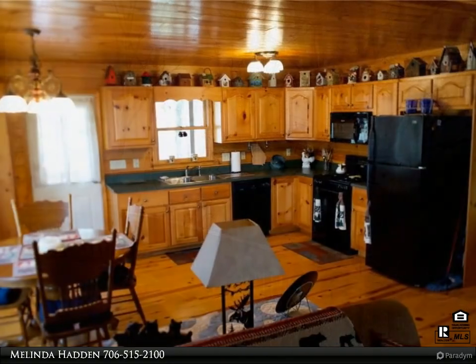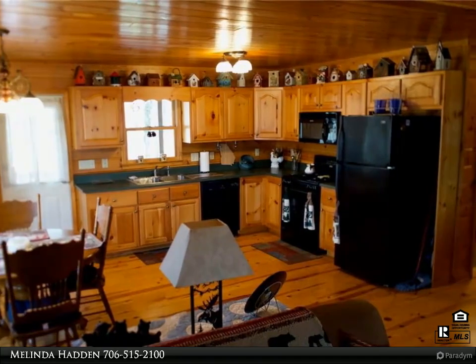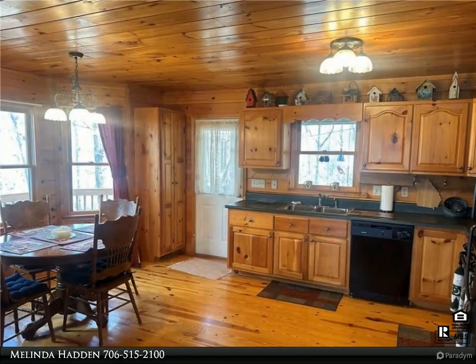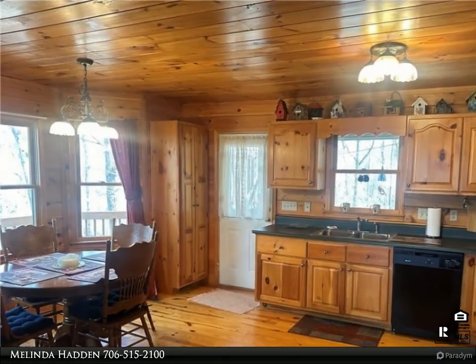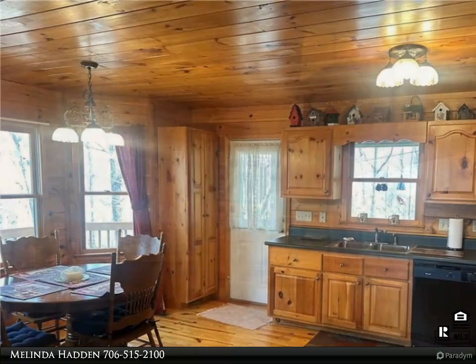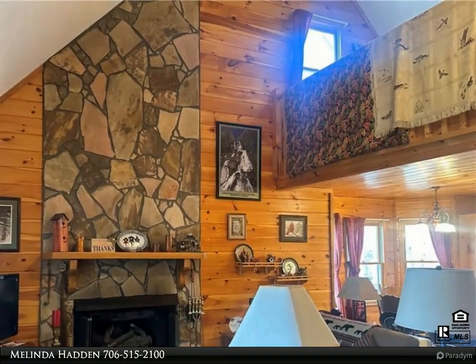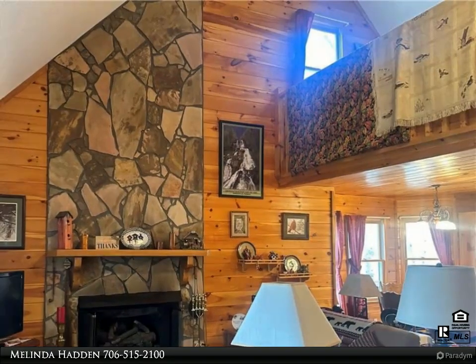This home offers the perfect blend of rustic charm and modern comforts. Key features: spacious layout — enter into a welcoming great room bathed in natural light, perfect for entertaining or cozying up by the fireplace. Wraparound porch: enjoy sweeping views of the mountains and surrounding wilderness from the expansive wraparound porch, ideal for morning coffee or evening stargazing.